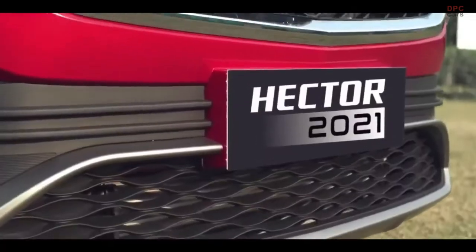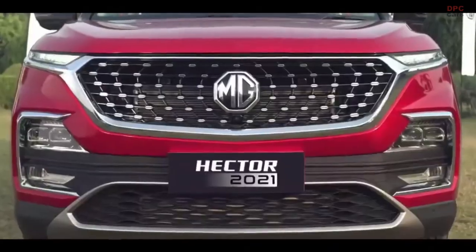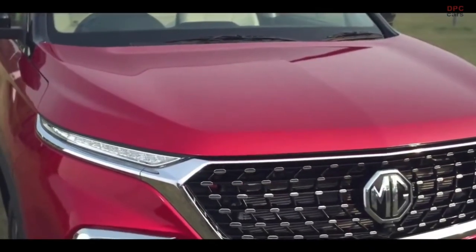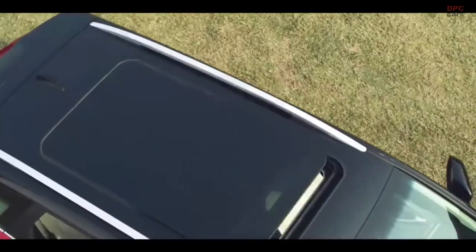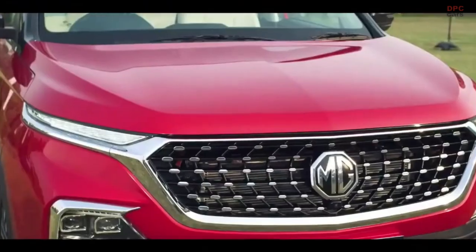It's unusual for a car this new to get a facelift, but MG Motor India has done just that by introducing a midlife refresh to the Hector, just a year and a half after its launch. Let's watch the reveal and see all the new details.